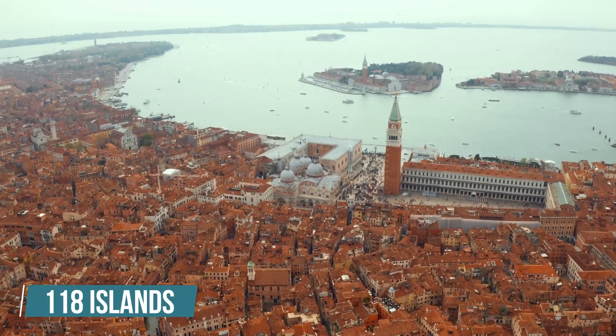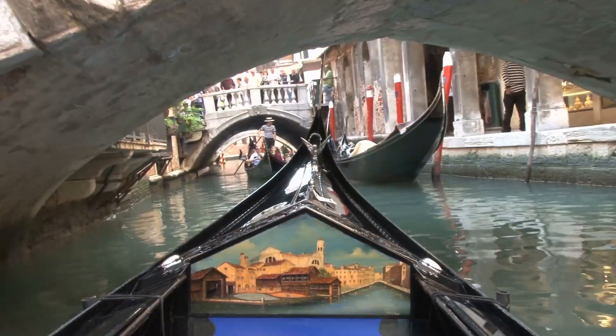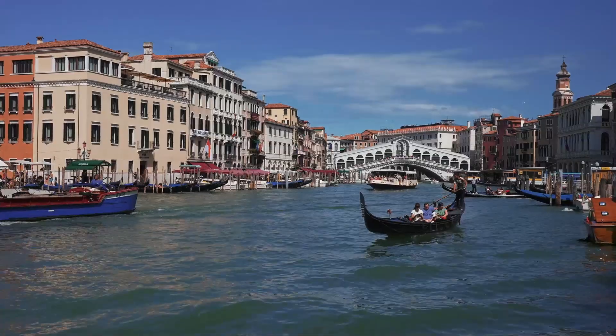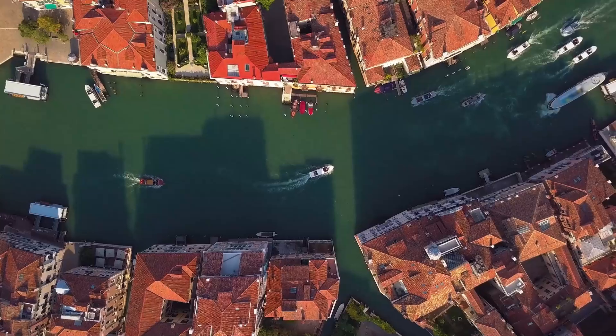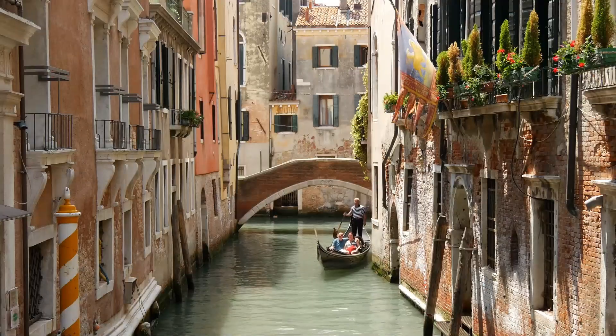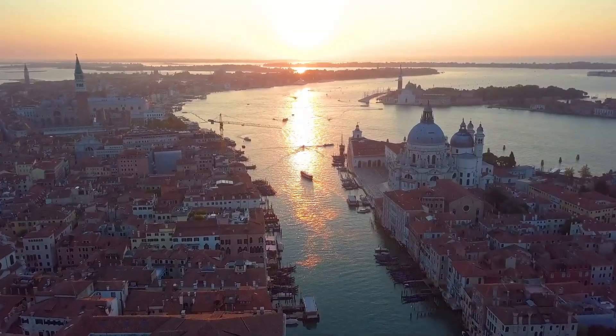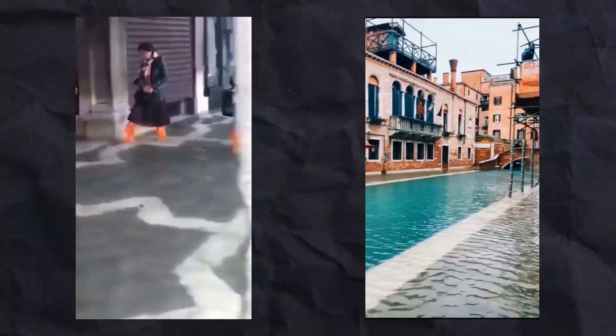For context, Venice is built on 118 islands on top of a lagoon in the Adriatic Sea. There are no roads, just canals that allow mobility around the tiny city. The Grand Canal, the main artery of Venice, is lined with several Renaissance and Gothic palaces. The Venetian lagoon is a very shallow water body with a depth of just one meter. Given that the islands crisscross with canals, it's always vulnerable to high tides that could flood the entire city.